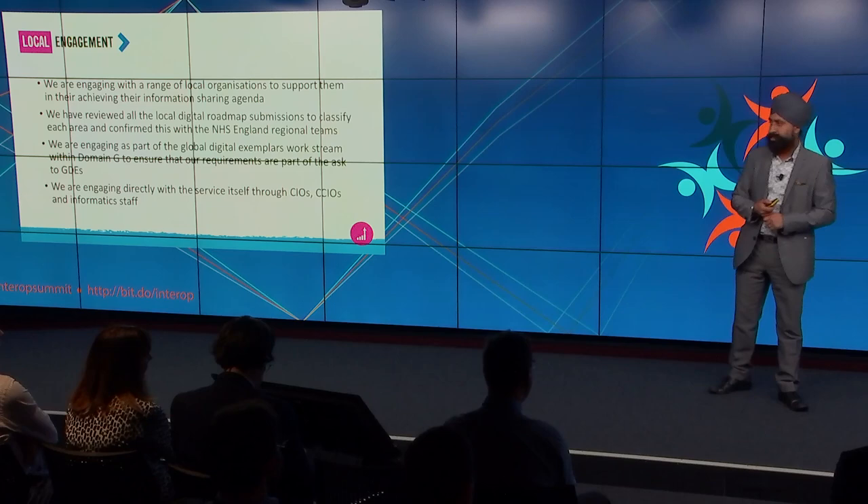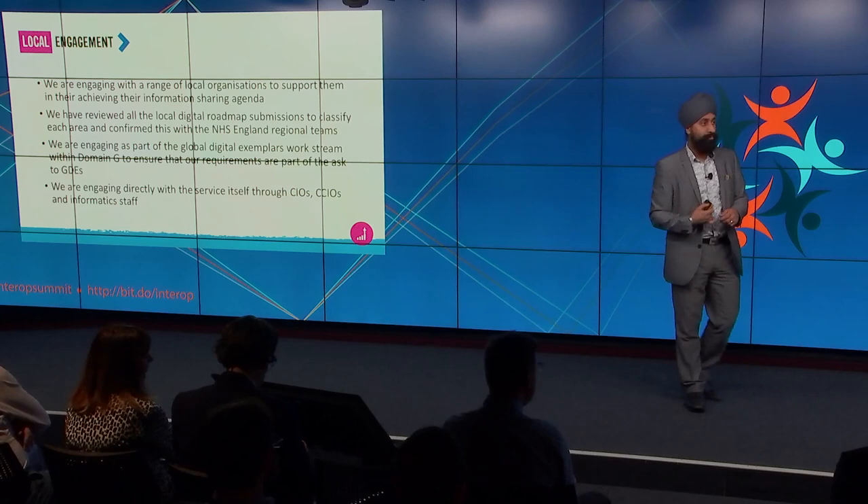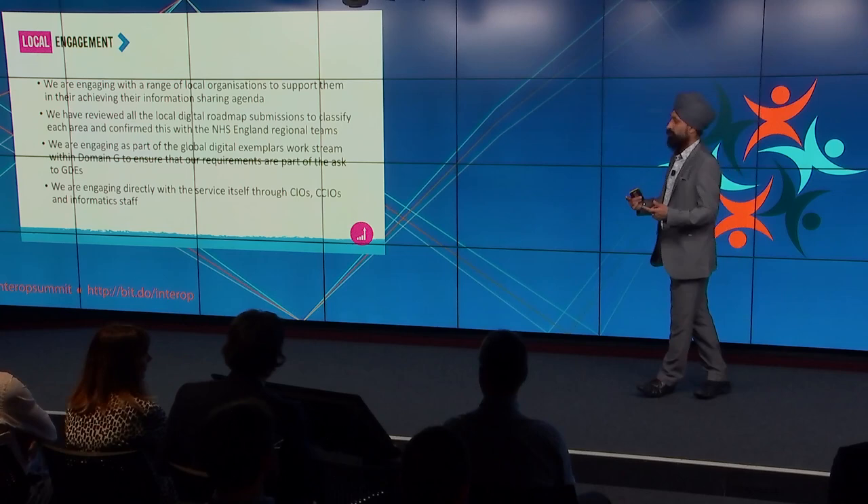I'm now going to hand over to the rest of the team in terms of the work they've been doing at a local level, and also some of the key products and outputs we're trying to work through with Interopen — developing things that can really take the knowledge we heard over the last two days and start landing that within the service.